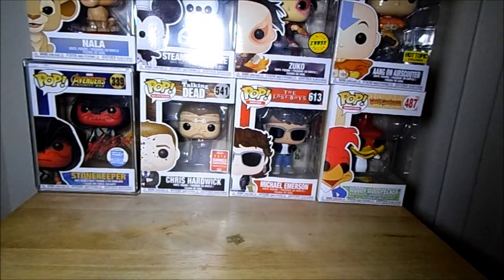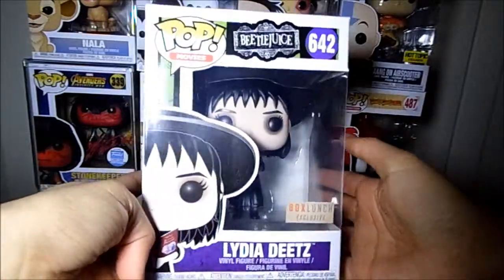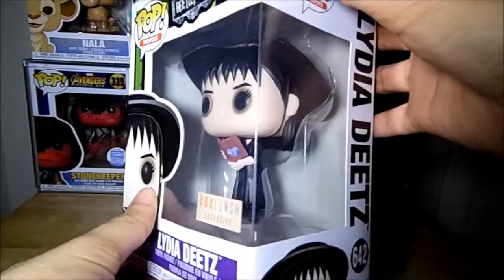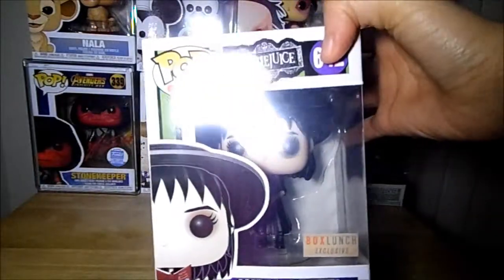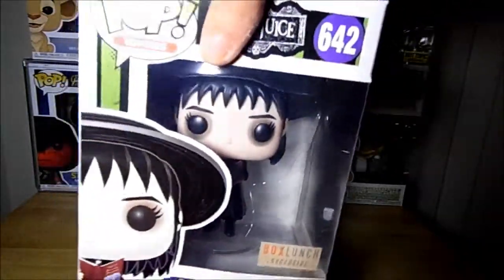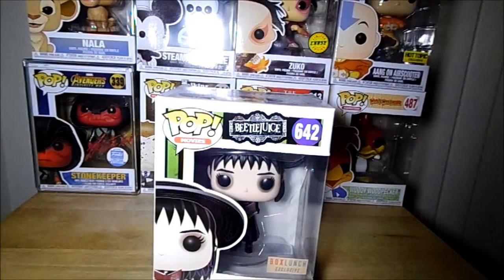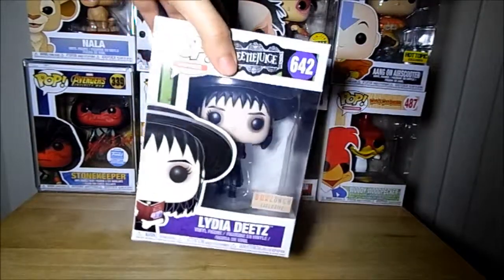Sticking with the exclusives, I grabbed the BoxLunch exclusive Lydia Dietz from Beetlejuice. I really like this one from BoxLunch because she's in her regular black outfit from when she first arrives. She's super cool; I really like the way she looks. I almost bought her in the wedding dress from Hot Topic but I like this one more, so I decided to pick her up.